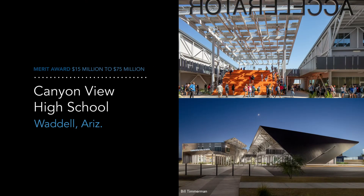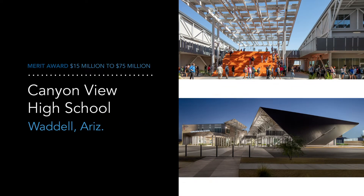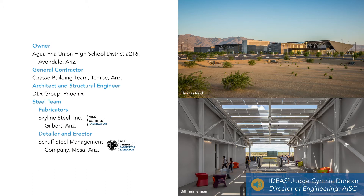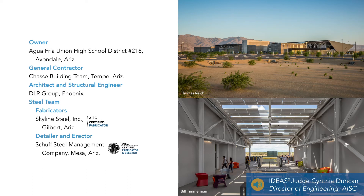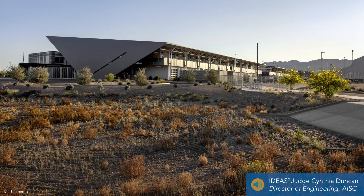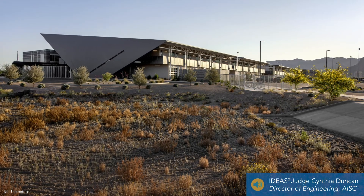The winner of the Merit Award in this category is Canyon View High School in Waddell, Arizona. This high school breaks all the norms of institutional architecture. It has a lot of exposed steel and very deep steel braced frames that extend out to the outside but also inside the classrooms, and it actually makes the classroom seamlessly flow into the outside environment.